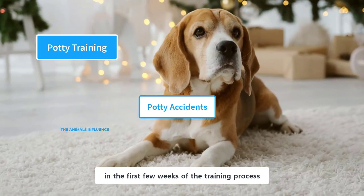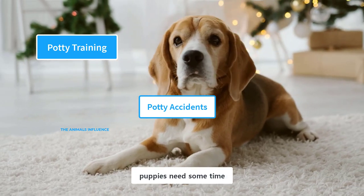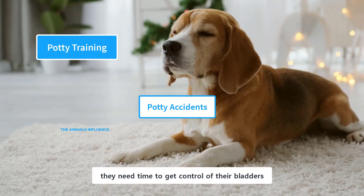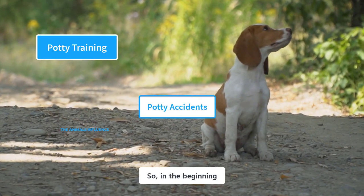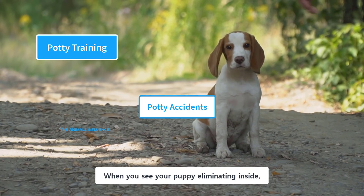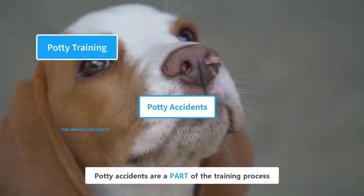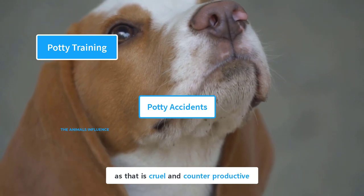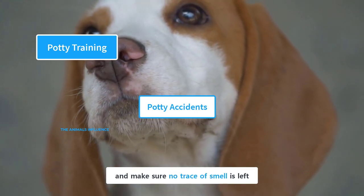Potty accidents are inevitable in the first few weeks of training. First, puppies need some time to get used to the designated potty spot. Second, they need time to get control of their bladders, so sometimes accidents happen because of their inability to control them. Be mentally prepared for potty accidents and deal with them carefully. When you see your puppy eliminating inside, firmly say 'No,' disrupt the process, and take her to the designated potty spot. Potty accidents are part of the training process — you don't need to punish or scold your puppy, as that is cruel and counterproductive. Clean the spot thoroughly and make sure no trace of smell is left.